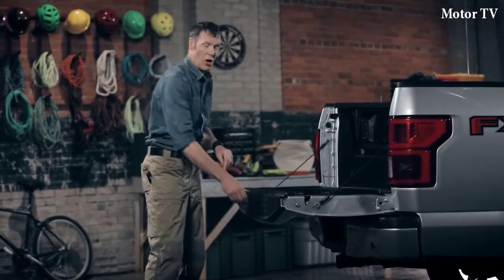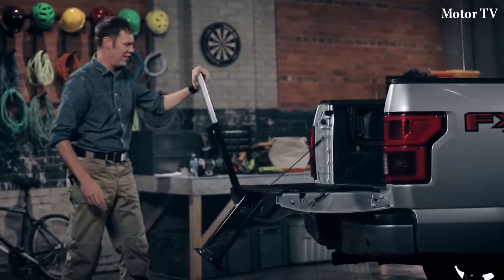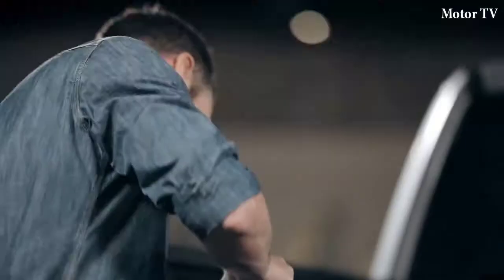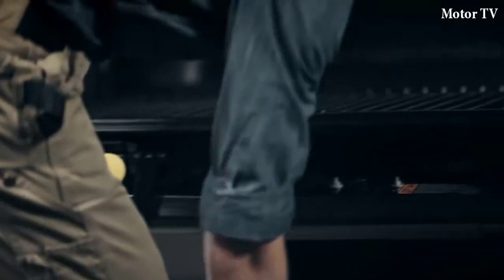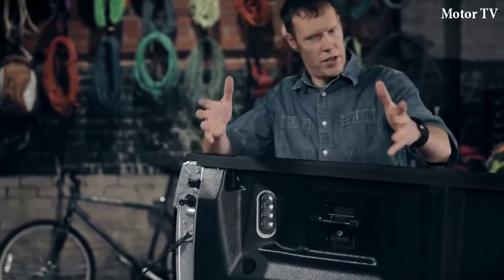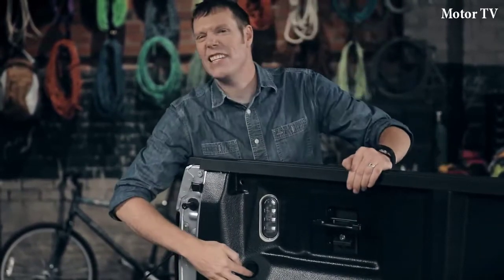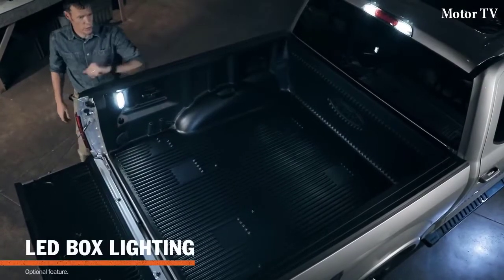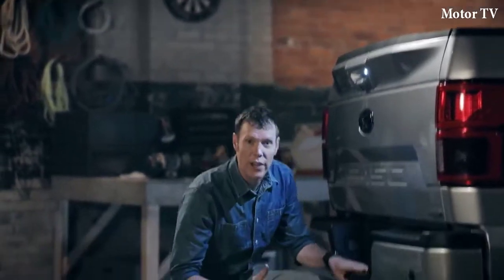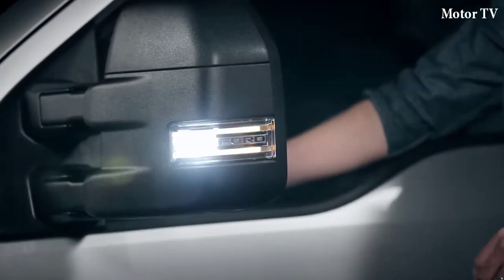Climbing into the cargo area is a whole lot easier with this integrated tailgate step. It holds up to 350 pounds and it's there in a snap when you need it. When you're done, it folds away into the tailgate for a completely flat inner tailgate surface. And when your day job turns into a night job, you won't be working in the dark. Check out these LED box lights — they illuminate the cargo bed so you can see what you're doing. There's also a tailgate LED to help you hook up a trailer at night, plus LED side mirror spotlights to light up any task after the sun has set.